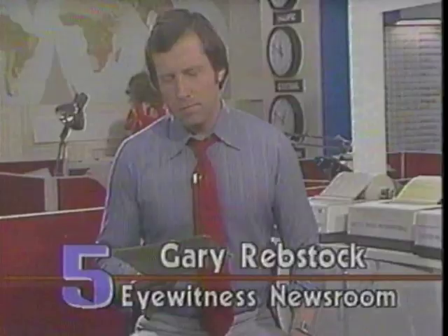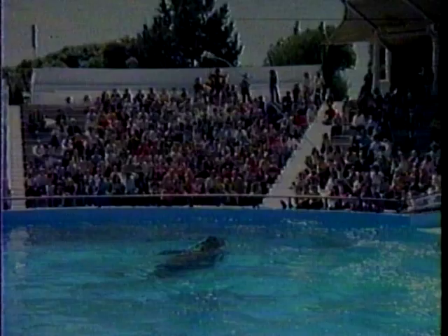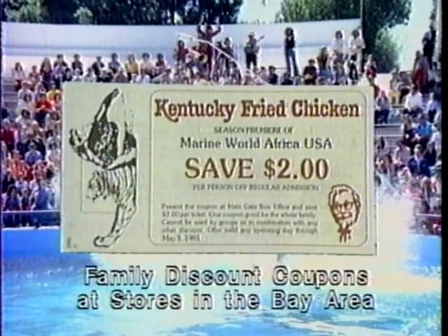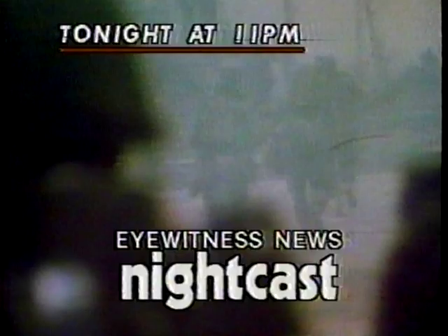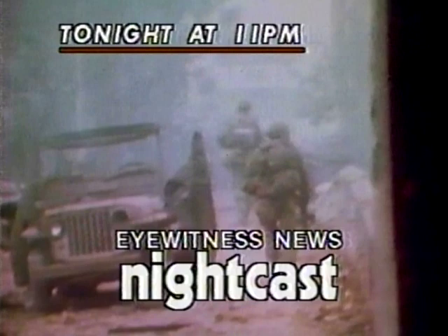Tonight at 11 on Eyewitness News Nightcast, it is down to the wire for thousands of South Bay commuters — transit workers are voting right now and they could go on strike. More US aid is on its way to El Salvador tonight, and more depressing news about the cost of living. Get your family discount coupon at any Kentucky Fried Chicken store in the Bay Area for the season premiere of Marine World Africa USA — every member of your family will save $2 on admission. Also tonight at Nightcast Focus, a close-up look at the serious problems faced by Americans who risked their lives in the Vietnam War. All on Nightcast at 11.